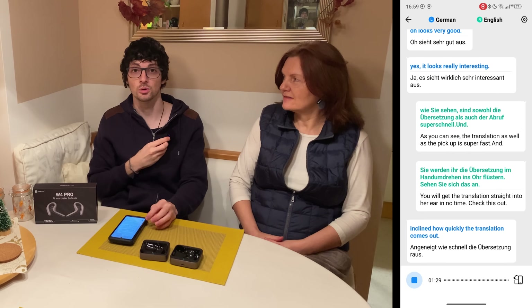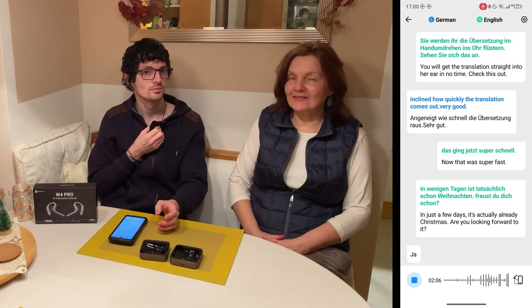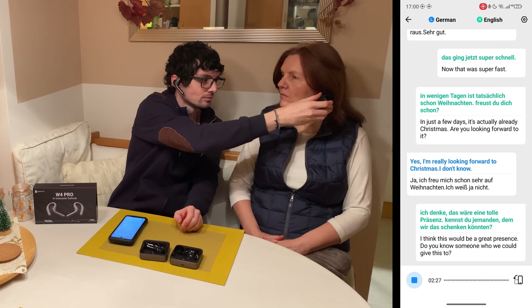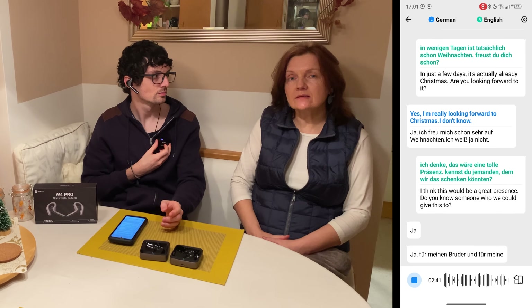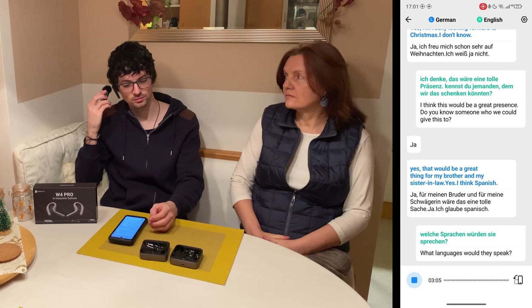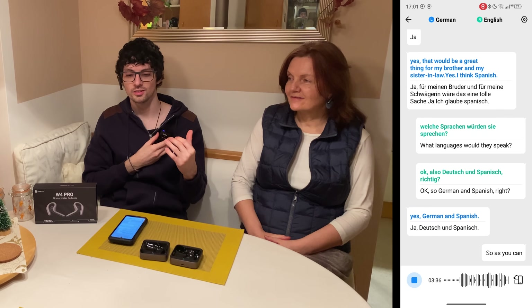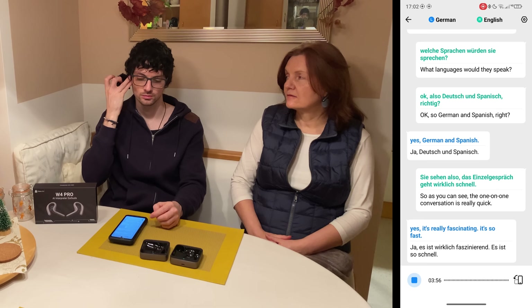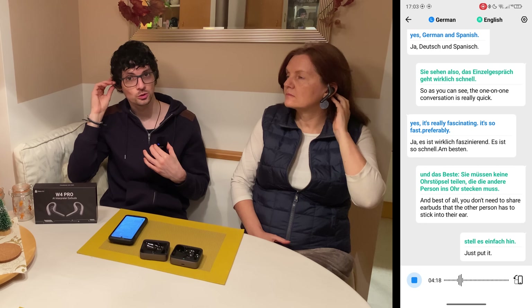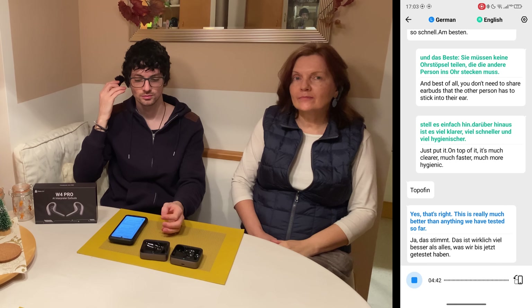In just a few days it's actually already Christmas. 'Are you looking forward to it?' — 'Yes, I'm really looking forward to Christmas. I think this would be a great present. Do you know someone we could give this to?' — 'Yes, that would be a great thing for my brother and my sister-in-law.' — 'What languages would they speak?' — 'I think Spanish.' — 'So German and Spanish, right?' — 'Yes, German and Spanish.' The one-on-one conversation is really quick and fascinating. And best of all, you don't need to share earbuds — you just put it on top of the ear, much cleaner, faster, and more hygienic.